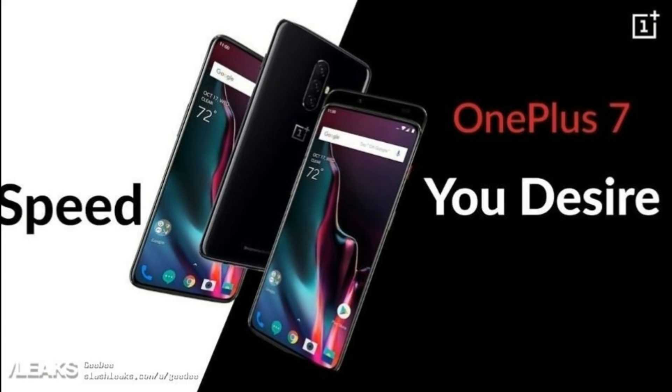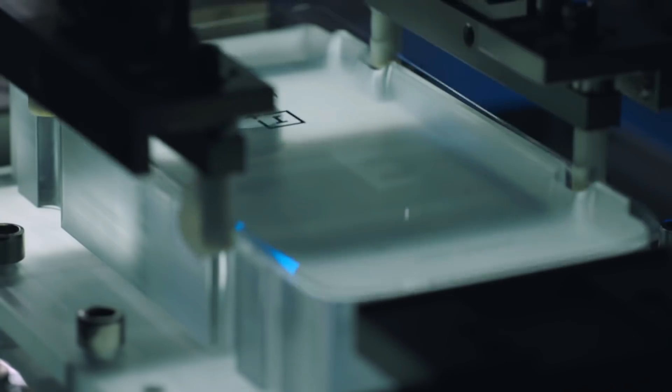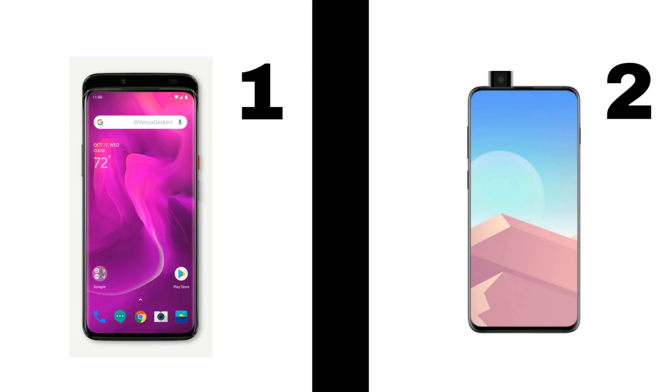This new leak gave me a great idea. I've taken polls about which you prefer between the pop-up camera and the hole or notch, but since we have a new design, let's take a new poll: which do you guys prefer more — a simple pop-up camera, or a fully motorized top part like the Oppo Find X? You guys should vote from the card over here. Personally, I'll go with number 2.